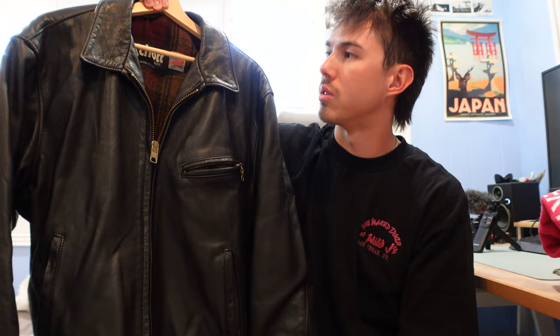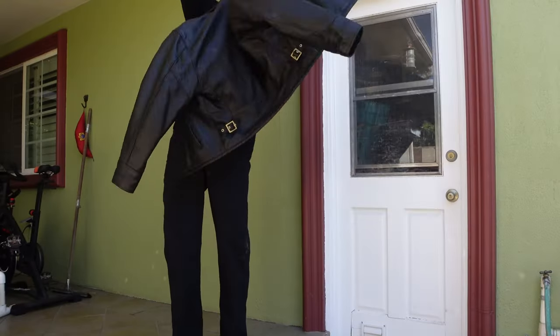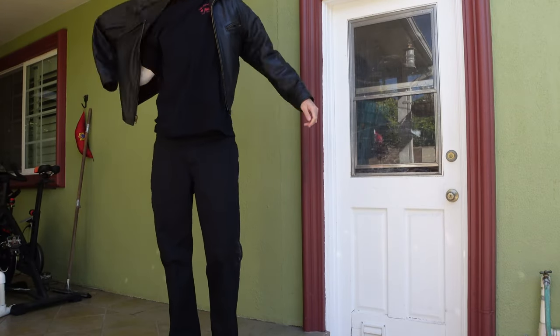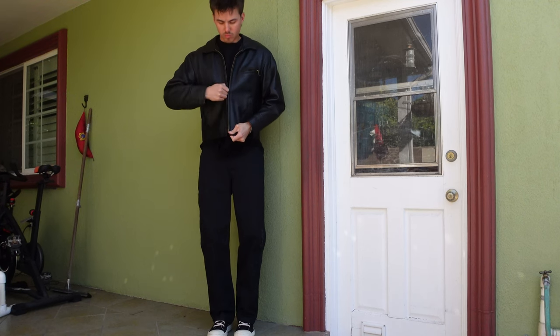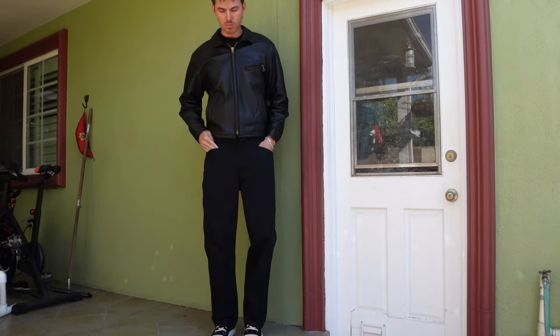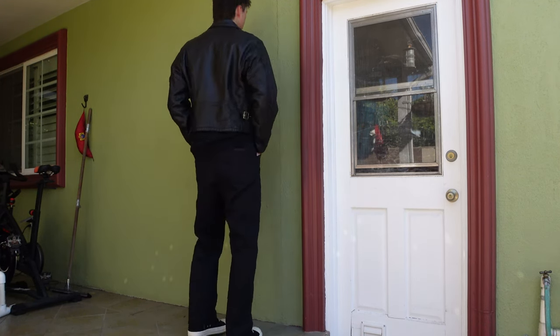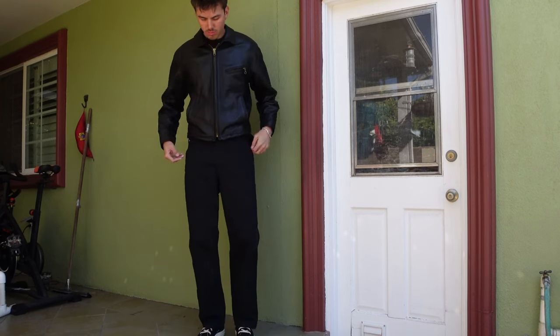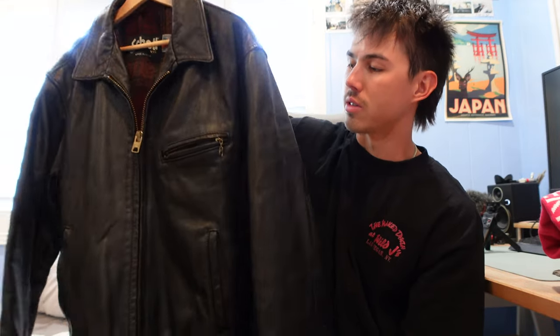The last one is this vintage Schott leather jacket — I'm not sure exactly what style it is, but they probably still sell a similar one on their website. This one is from the 90s. I wore it a ton when I was in New York a few weeks ago; it wasn't too cold yet but mornings were in the mid-50s and it was perfect. I think everyone should have a good solid leather jacket in their wardrobe. It fits me perfectly, which is always a plus with a leather jacket.